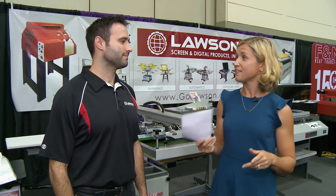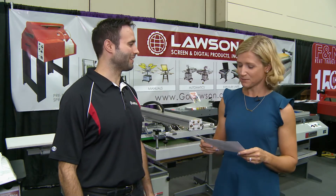This is Stacy with Printware Magazine speaking with Taylor Landisman of Lawson Screen and Digital Products about automatic presses. Thanks for coming, Taylor. Of course, thank you for talking with me.